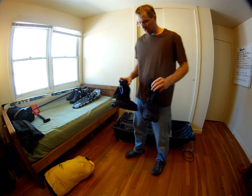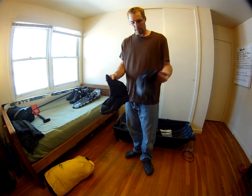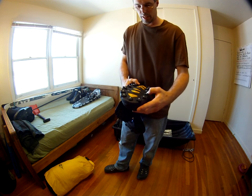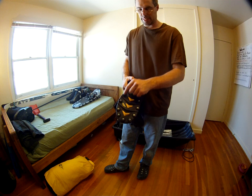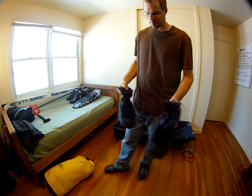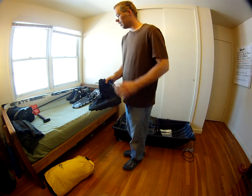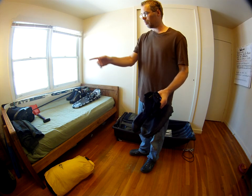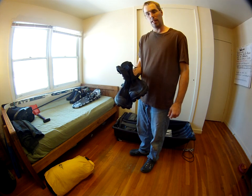These are my Neos over-boots — just waterproof material with a rubber sole and some metal cleats that can be removed. All they do is slip over your existing boot, so the only boots I'm carrying out there are my Rajatnav ski boots, my Baffin pack boots, and these.